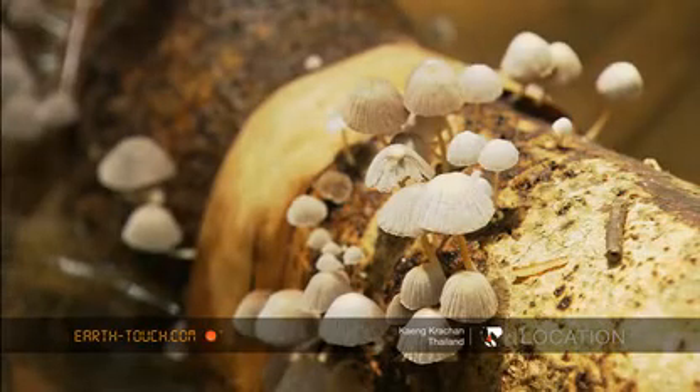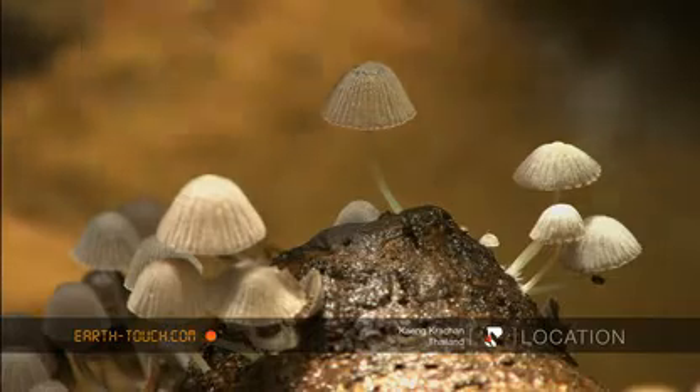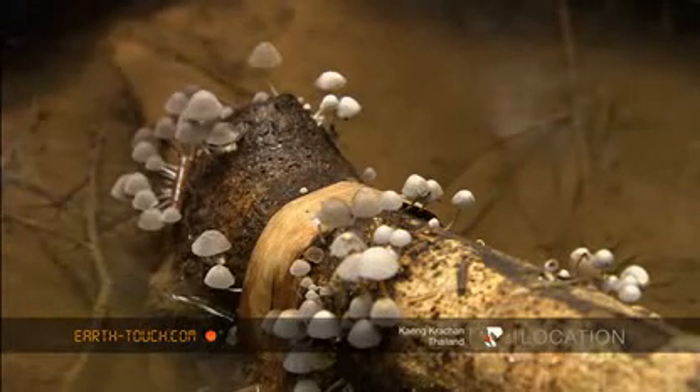Close by, we came across several other forms of fungi. Some small greyish-blue forms clustered together on a branch that had fallen into a stream.